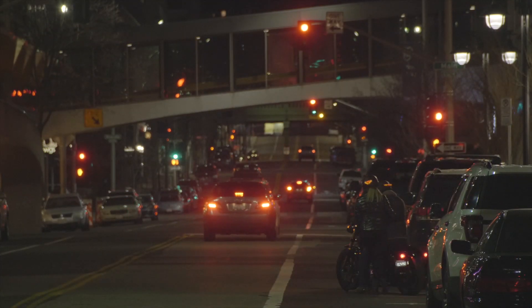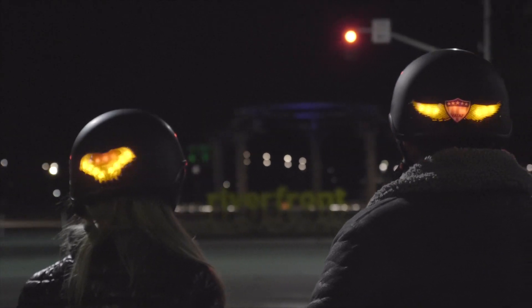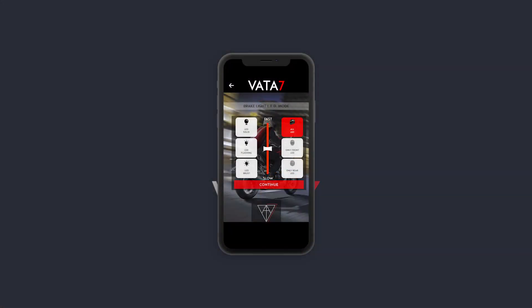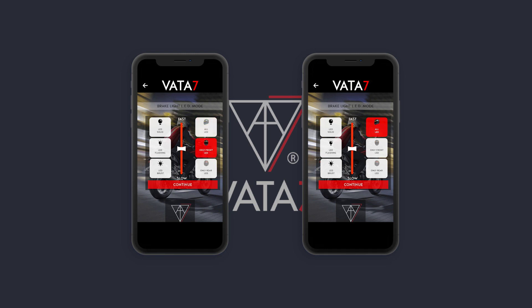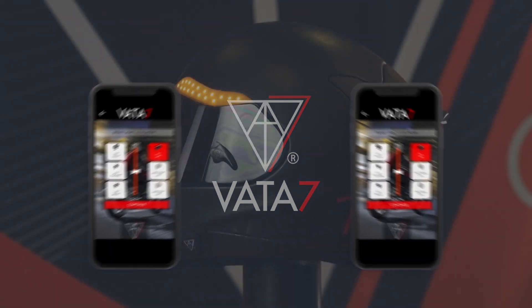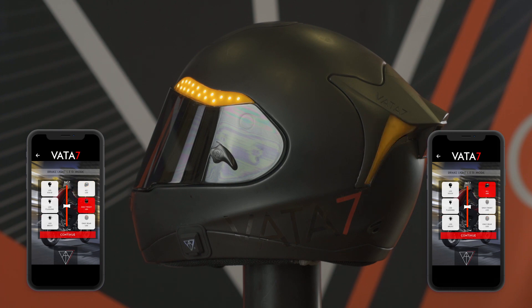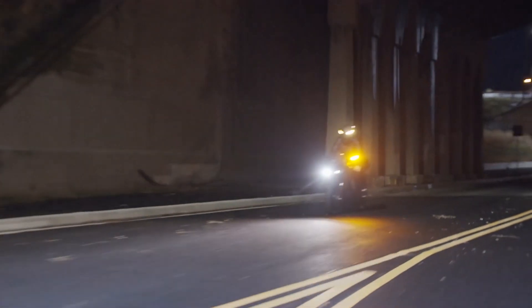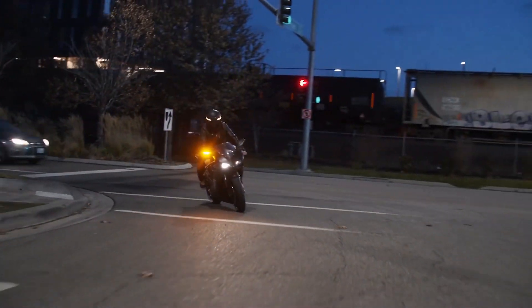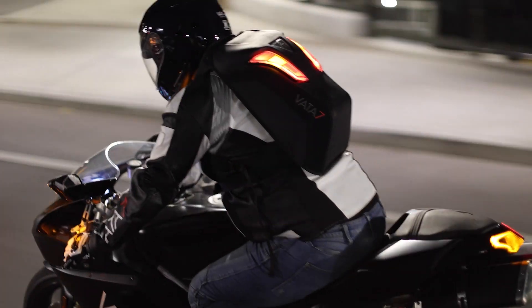Now, even though you and your passenger are synced to the same motorcycle, you can each control your own Vata7 gear separately and turn on and off front and rear sections of LEDs. For example, I'm in front — I would select front only, and my passenger would select rear only. The coolest thing is that our Vata7 gear is still in perfect sync with the motorcycle's lighting system.